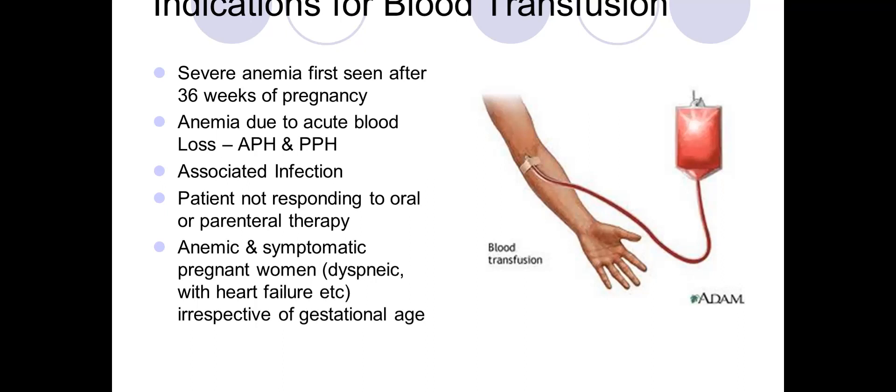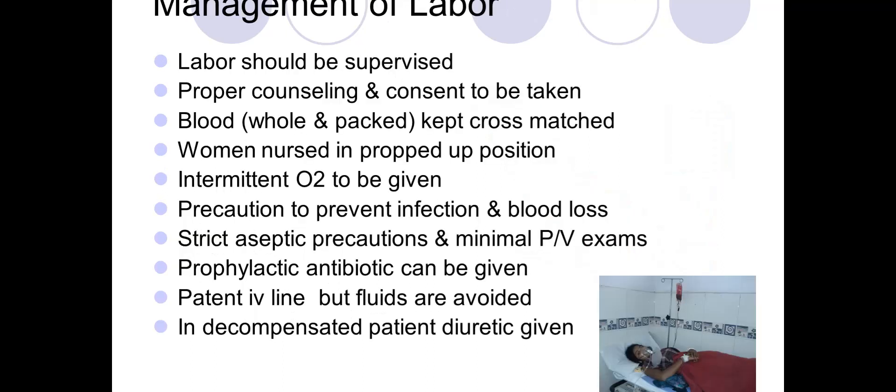If the anemic woman comes in labor, labor must be supervised. Ideally, no woman should be anemic when she goes into labor — with regular antenatal checkups, proper dietary advice, iron therapy, follow-up hemoglobin checks, and good counseling, she should be prepared so that any blood loss during labor can be compensated.